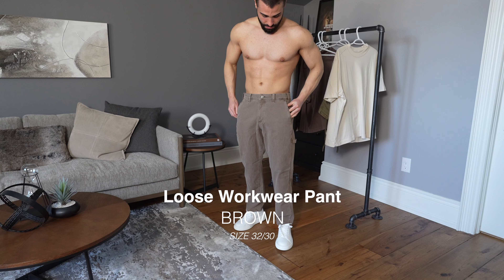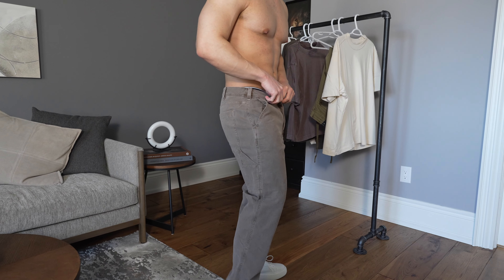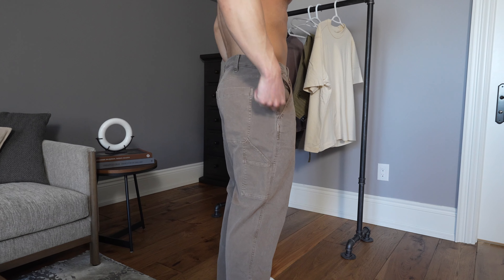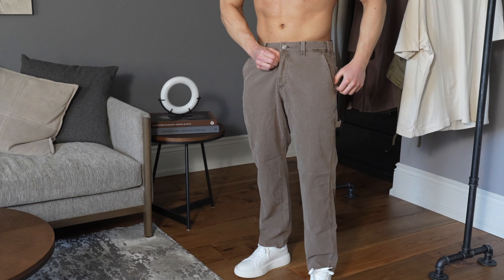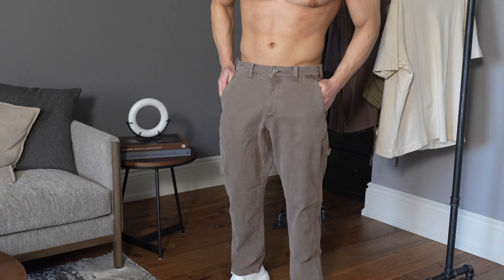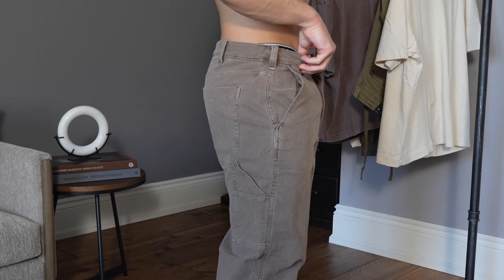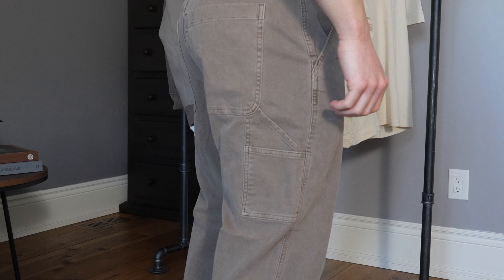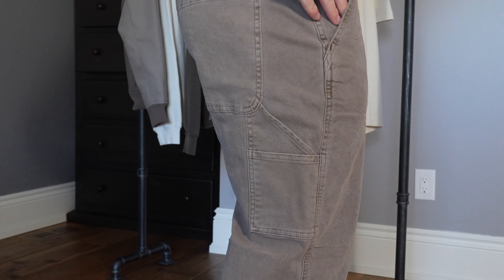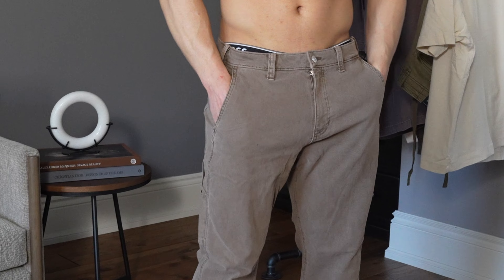Moving on to the next item — this is the loose workwear pant. I grabbed this in brown, wearing a size 32 waist with a 30 length. I've personally been seeing this style of pant all over TikTok. This is a carpenter style pant, and you can see details like the hammer loop, wider belt loops, button fly closure, and back patch pockets. These are super comfortable and have a great stretch to them. Going into spring and summer, this pant will be very easy and versatile to style with other earth tone colors in your wardrobe.